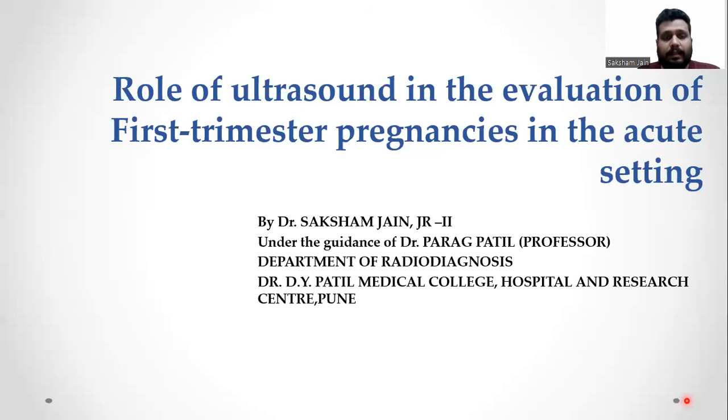Good evening everyone. Today we'll be discussing the role of ultrasound in evaluation of first trimester pregnancies in the acute setting. I am Dr. Saksham Jain, second year resident in the Department of Radio Diagnosis at Dr. Deva Patil Medical College Hospital and Research Centre, Pune, and I am doing this oral paper under the guidance of Professor Dr. Parag Patil.